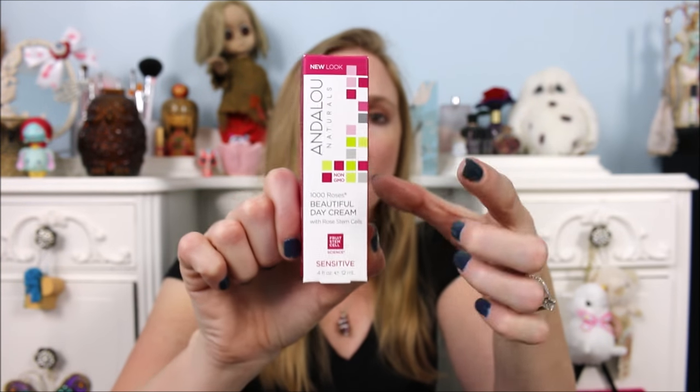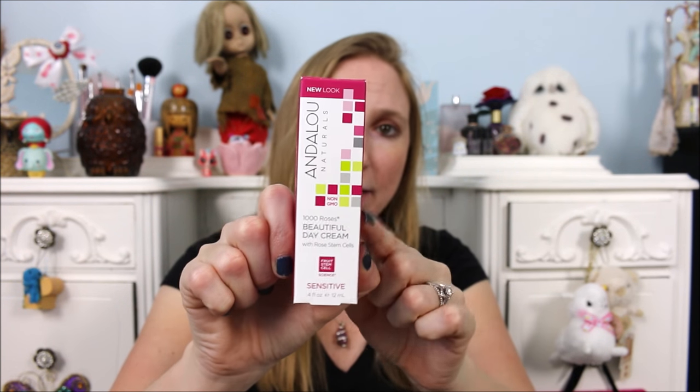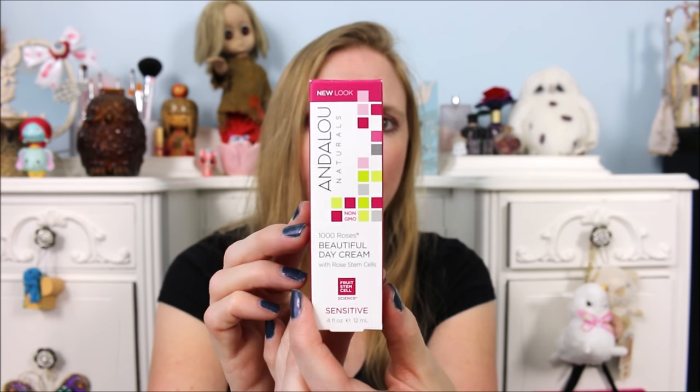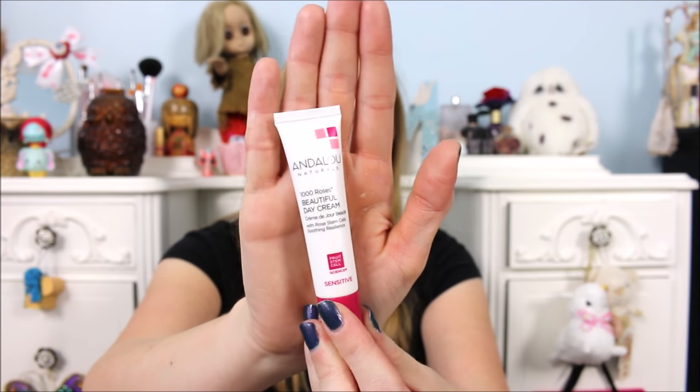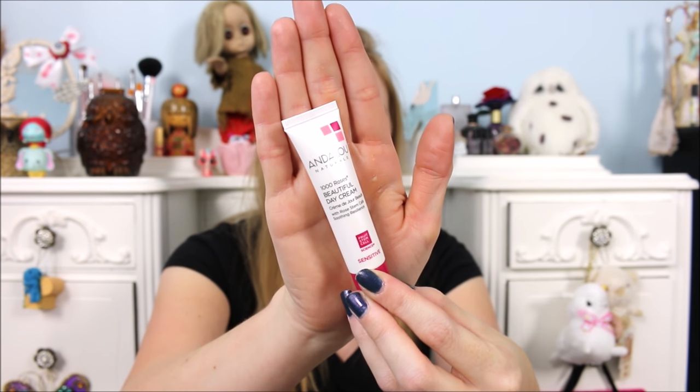The first thing I'm pulling out — I'm really excited about this because I use this brand and I really do like it. I have not used this product before, but I'm really excited to. This is the Andalou Naturals 1000 Roses Beautiful Day Cream. It's for sensitive skin, which I have, and this is a 0.4 fluid ounce tube. It's a pretty decent sized tube of product that's going to last a while.